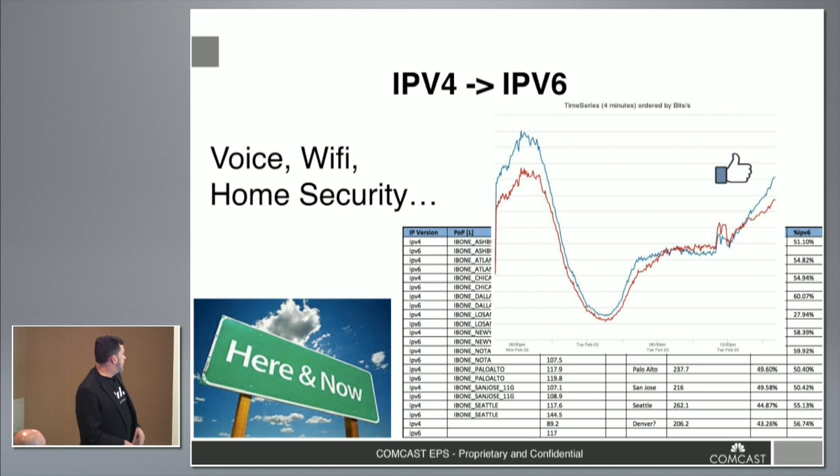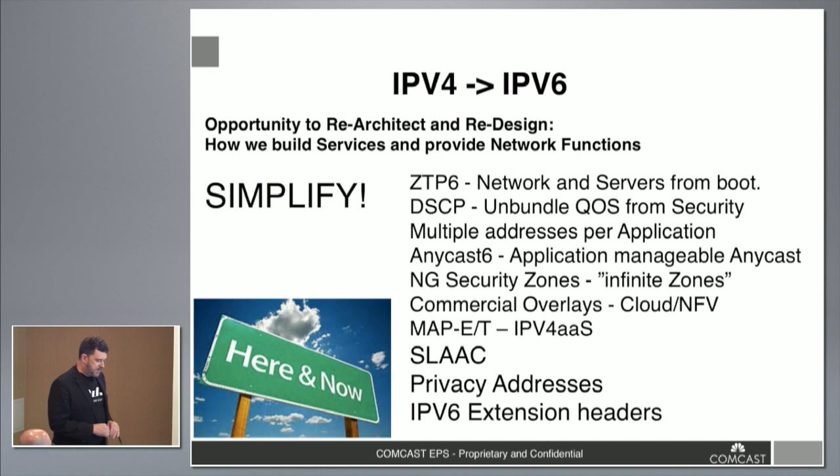Internally, we've got other projects underway. We're moving our voice service to V6-only. Our Wi-Fi hotspots need to be enabled for dual stack at the CPE, but the transport back will be all V6 tunneled. And home security gets us into the IoT space. These are all pieces of what we're doing to convince you that IPv6 is really important to us.